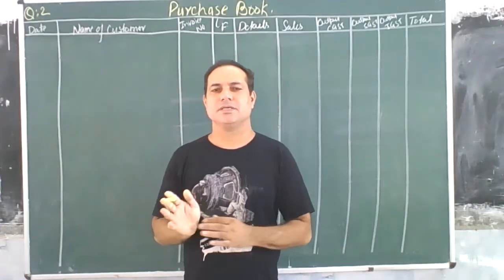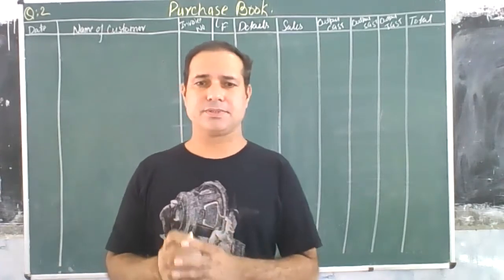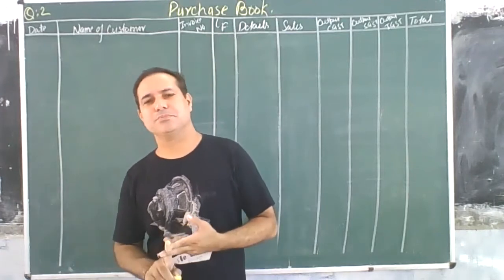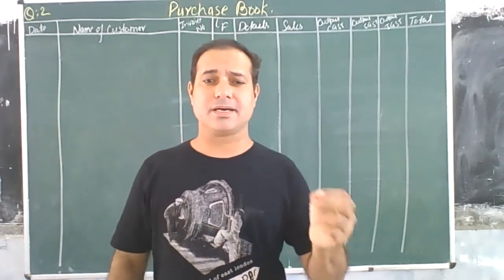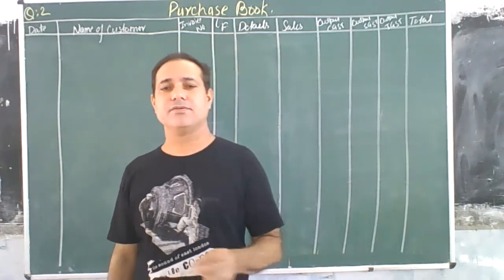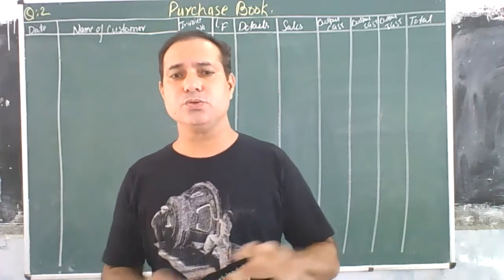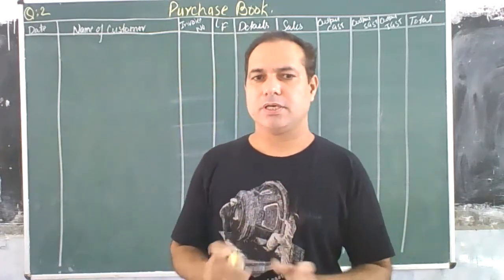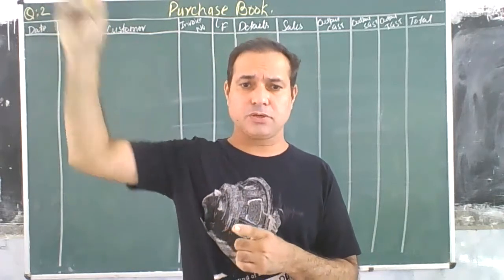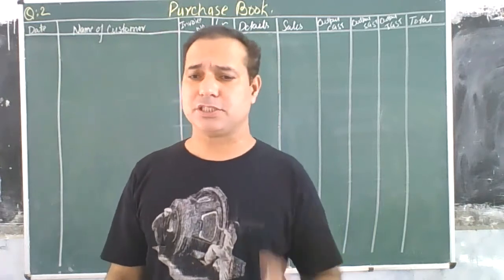Hello students. Today we will solve question second of subsequent books. It is related with purchase book. Purchase book is a book in which all the credit purchases of goods are recorded. Whenever we purchase any goods on credit, it will go to purchase book. If we purchase goods in cash, it will go to cash book. But if we purchase goods on credit, it will go to purchase book.